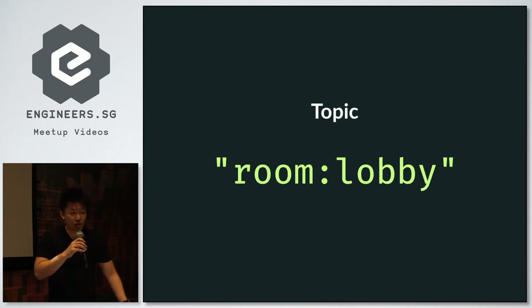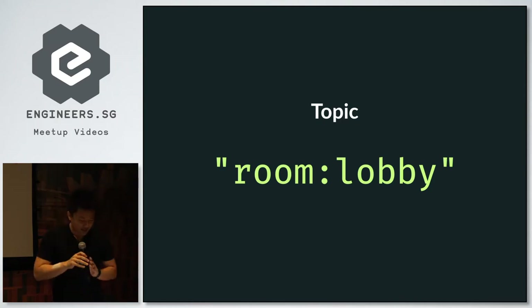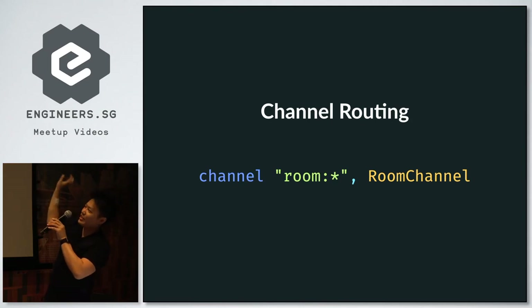Once you join a room, you can send any message to it and the server will be listening. A room is just a string. The server also keeps track of which clients are subscribed to which topic. When any client or the server sends a message to a topic, everyone subscribed to that topic will receive that message. On the left is the topic, on the right we call the subtopic. This is how routing looks for channels — a little different from your controllers in MVC.